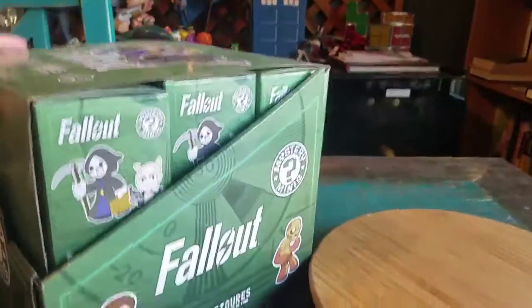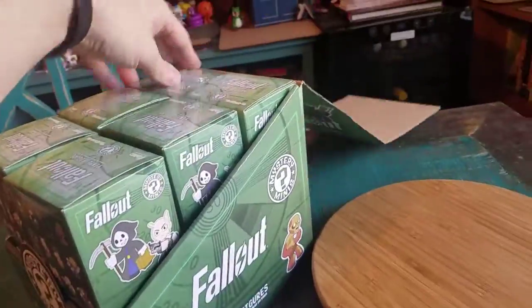Hey guys, it's CheesyPooFan, we're here for another opening of the Fallout Vinyl Figure Mystery Minis by Funko. Top one here, number six.